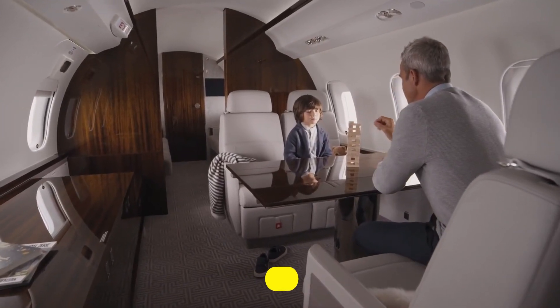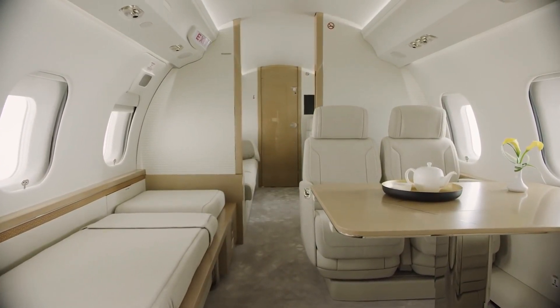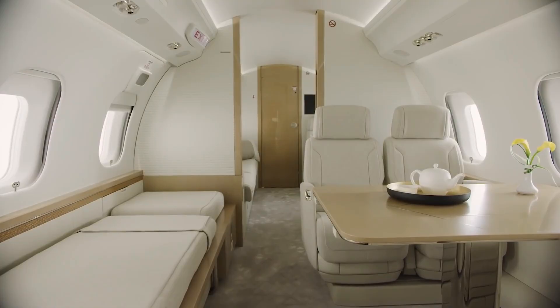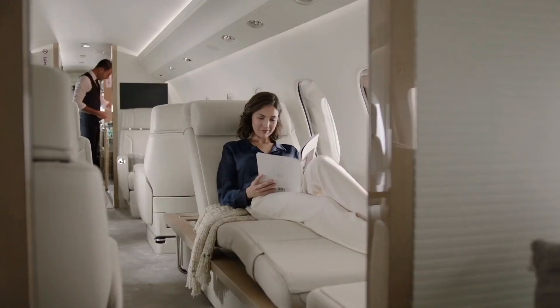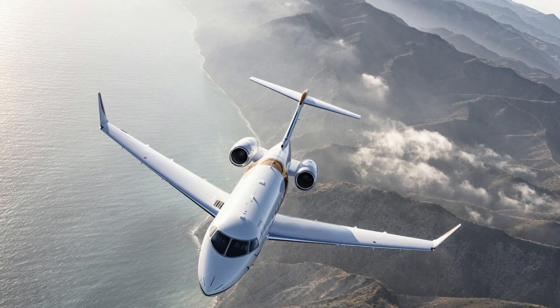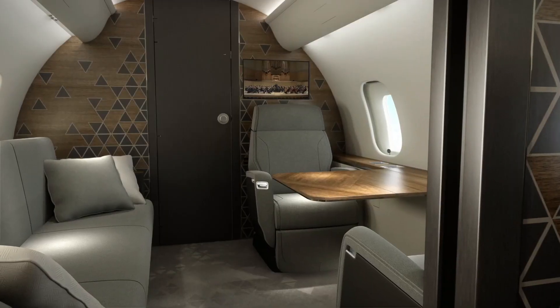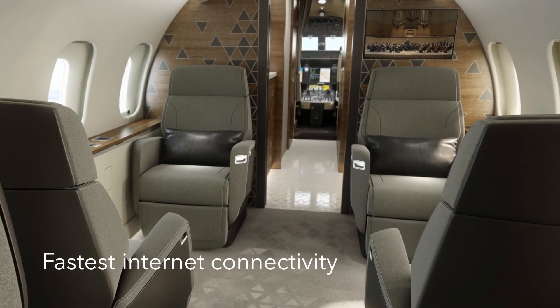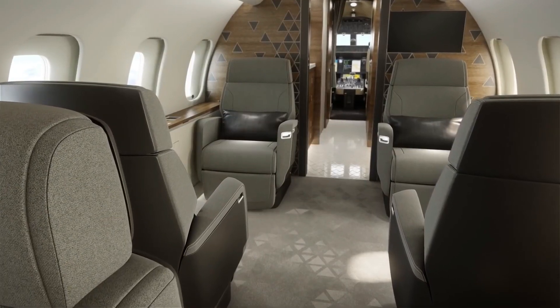Imagine being in a properly crafted aircraft designed to make each flight exceedingly quiet and stress-free so you can focus on what matters. The Global 5500 was made to be quieter than before, boasting sound-absorbing partitions and cleverly positioned insulators. The club suite is the ideal location for getting work done or just unwinding.